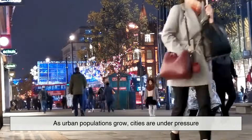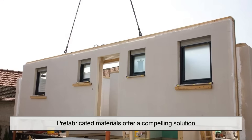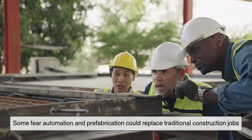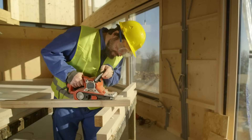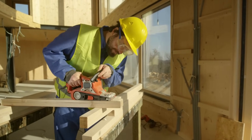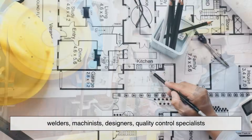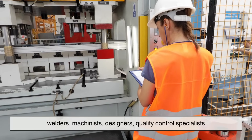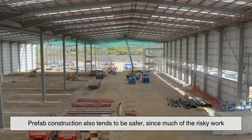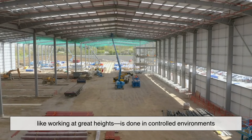As urban populations grow, cities are under pressure to provide housing faster and smarter. Prefabricated materials offer a compelling solution. Some fear automation and prefabrication could replace traditional construction jobs, but the reality is more nuanced. While certain manual tasks may be reduced, there's a growing demand for skilled labor in factory settings — welders, machinists, designers, quality control specialists. Prefab construction also tends to be safer, since much of the risky work, like working at great heights, is done in controlled environments. That's a win-win for workers and project managers alike.